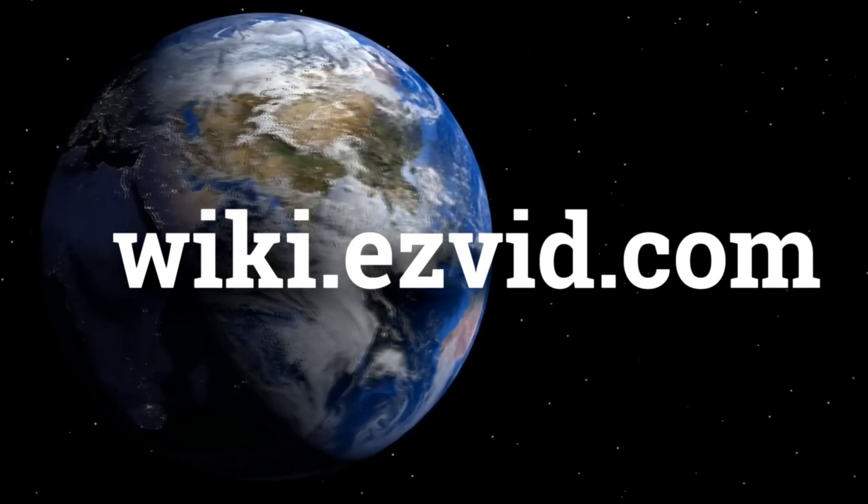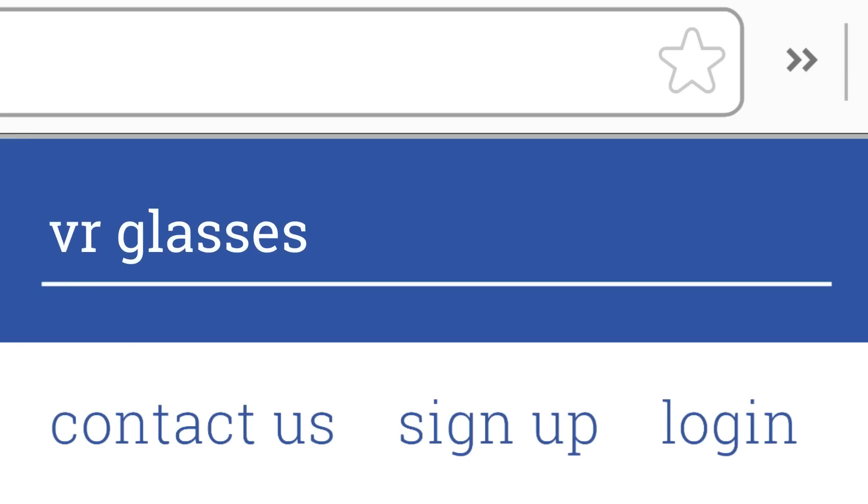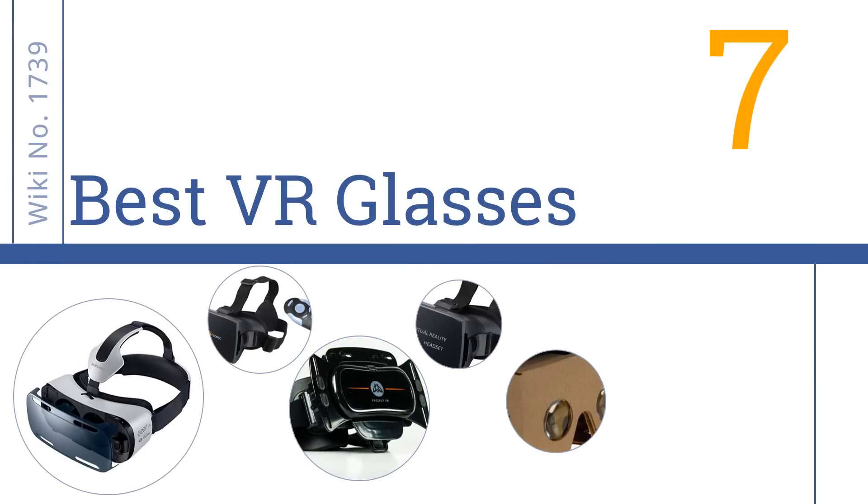wiki.easyvid.com. Search EasyVid Wiki before you decide. EasyVid presents the 7 best VR glasses. Let's get started with the list.